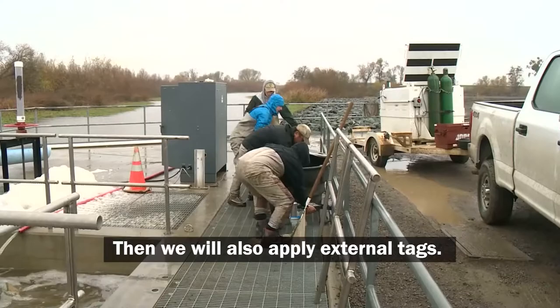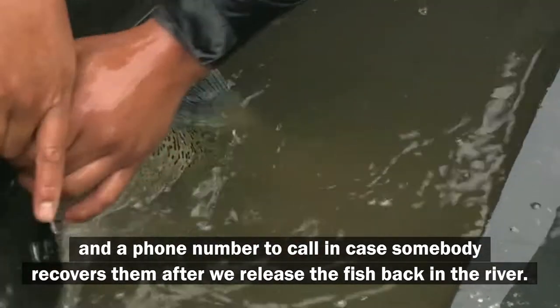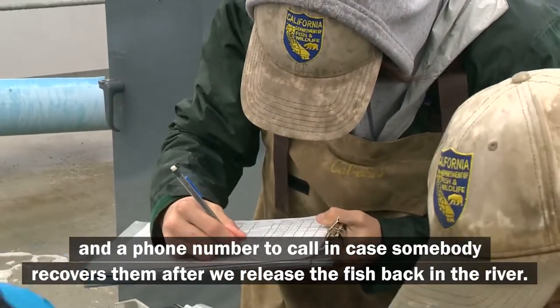Then we will also apply external tags. Those tags have individual numbers on them and a phone number to call in case somebody recovers them after we release the fish back in the river.